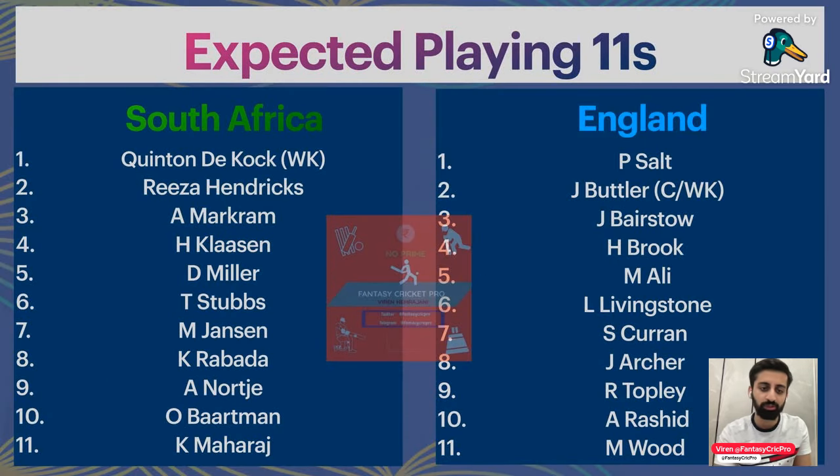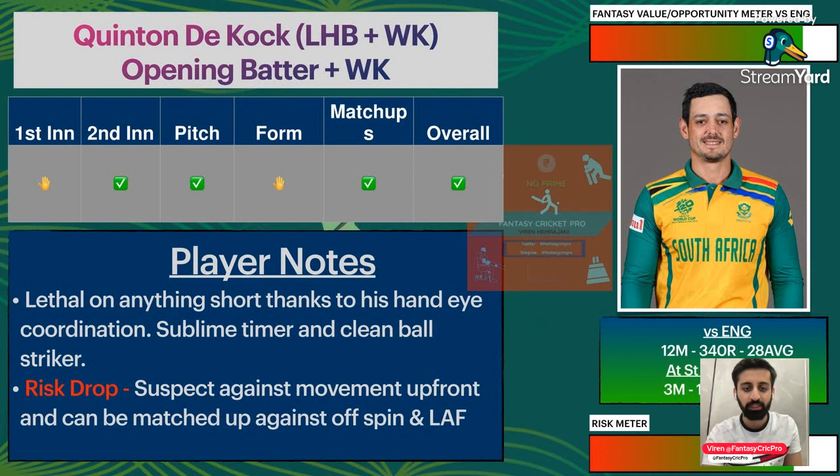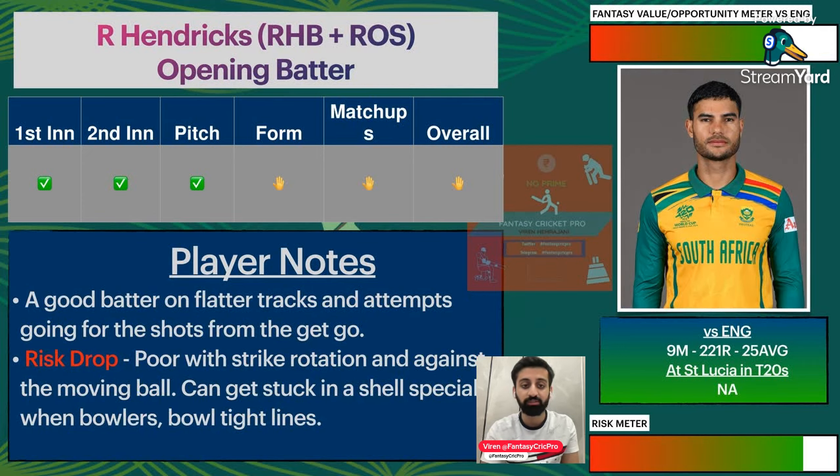Both South Africa and England will go with similar lineups — not too many changes. Shamsi had a lot of runs in the last game. Our first South Africa player is Quinton De Kock, who has a 28 average at St. Lucia in the CPL — good numbers. Just the Restopoli test up front. If he passes that, expect a lot of runs — he averages 25 versus England. Quality pace will test him, so Mark Wood will be a factor.